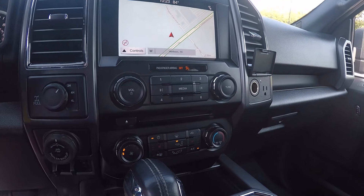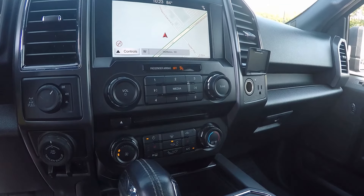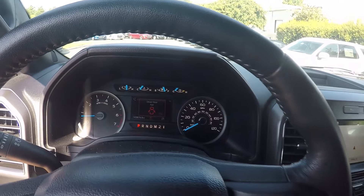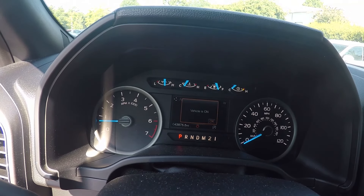Down below is our climate control at the bottom here, and also some extra controls for the display screen. On the odometer, this vehicle reads 43,875 miles.